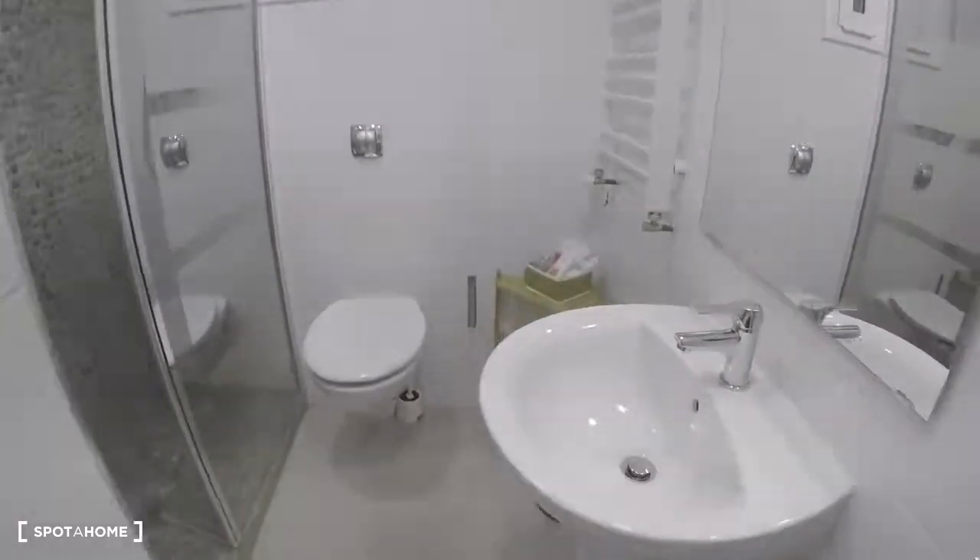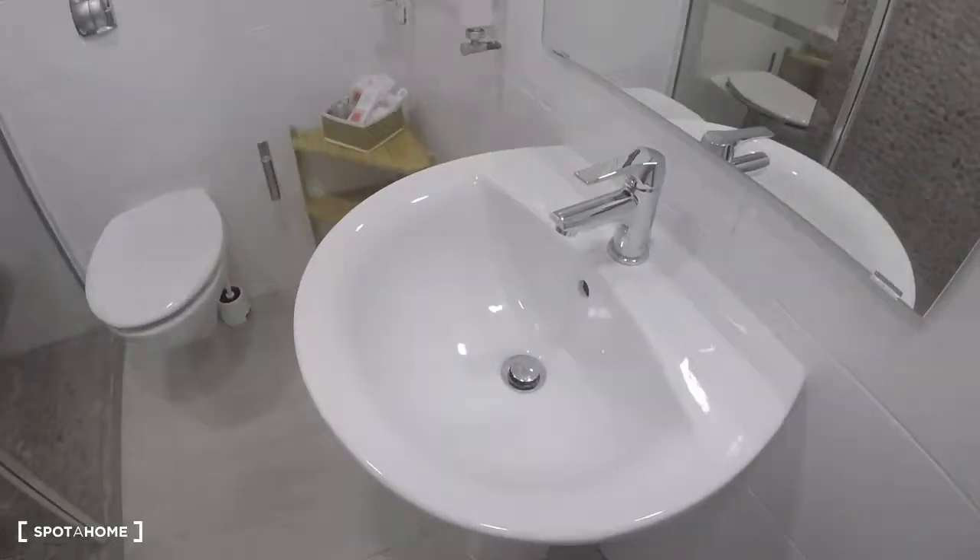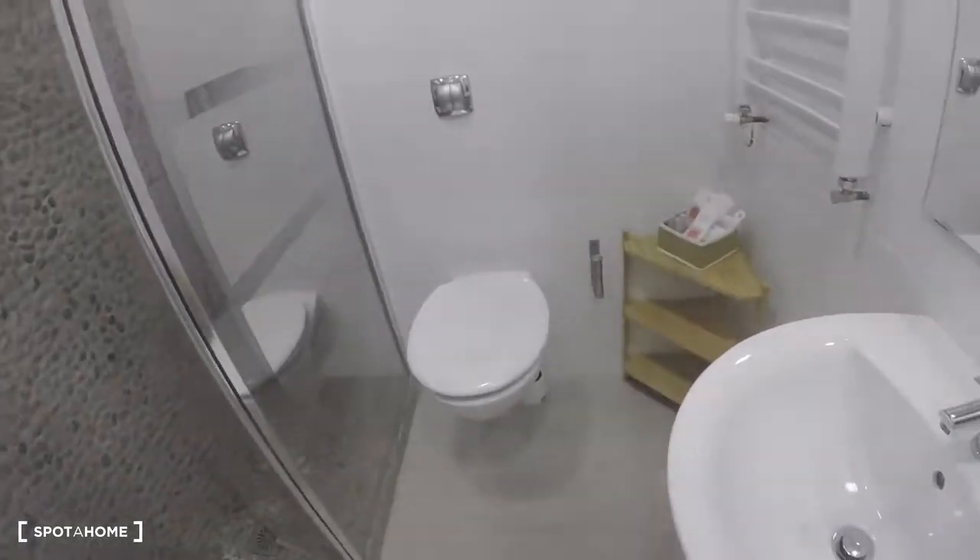The second bathroom. Toilet, sink, shower.